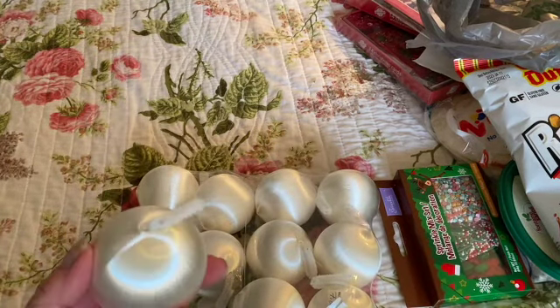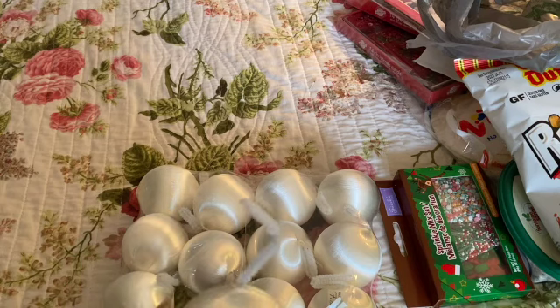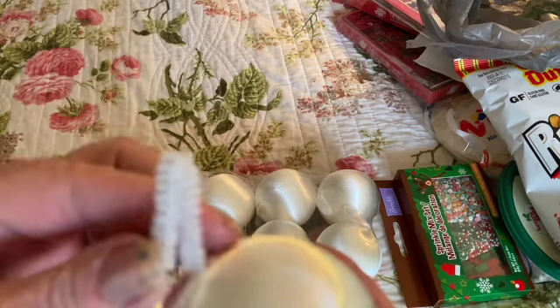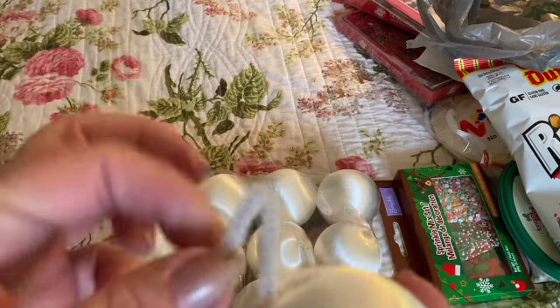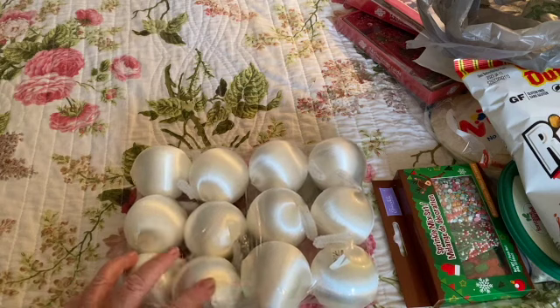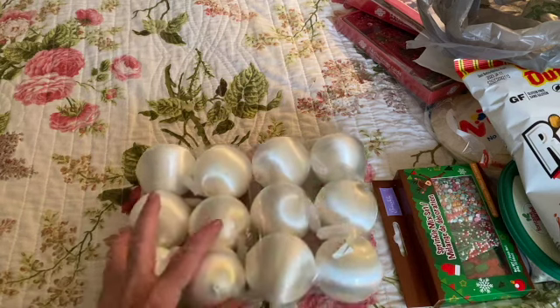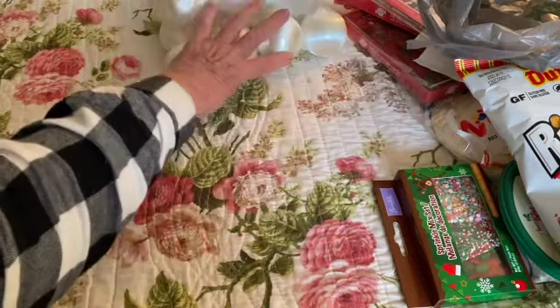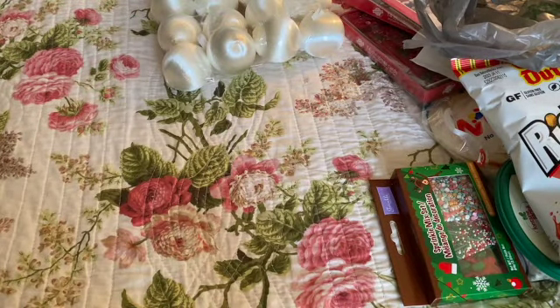I also got these funny-looking satin bell ornaments with pipe cleaners on the end. There are 12 in a package, and I just picked up two. I don't really need them but I picked them up anyway.